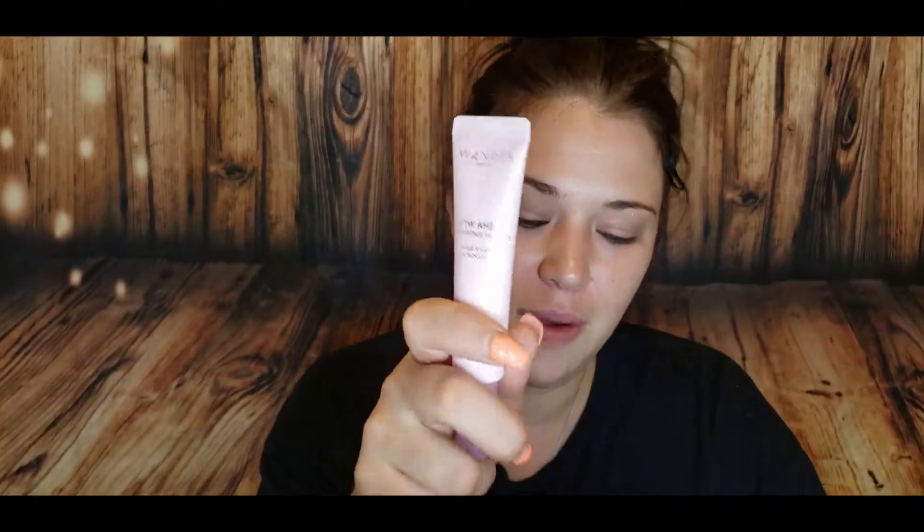The Wander Glow Ahead Illuminating Oil is a multitasking beauty elixir that hydrates and absorbs into the skin, revealing a bouncy, youthful complexion no matter what skin type you have. This lightweight, powerful formula nourishes and primes the skin and helps restore the skin's moisture barrier while providing a youthful glow. The Wander Glow Ahead Illuminating Oil retails for $42.